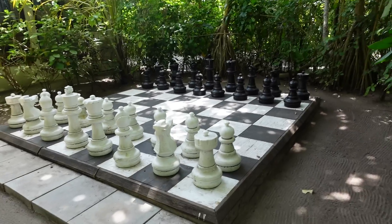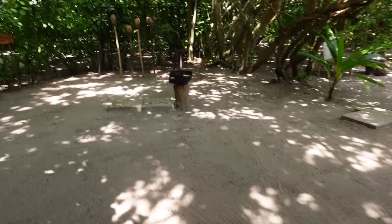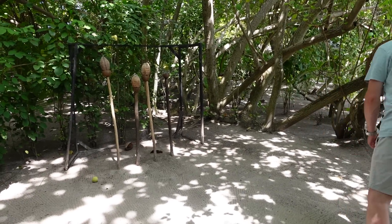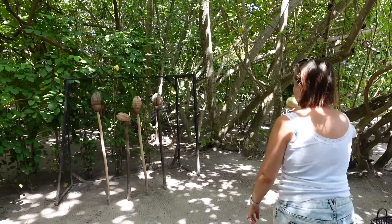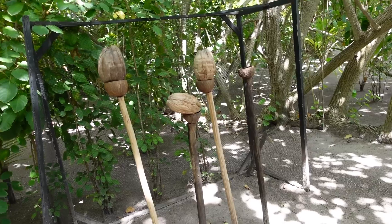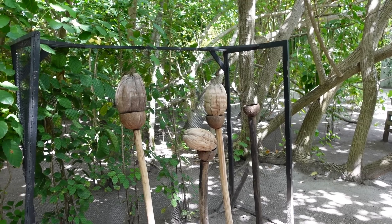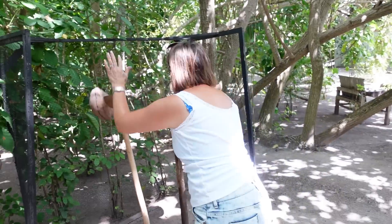Look at this area — there's a chess area and a coconut shy, so we're going to have a go at that. Oh, you get to keep the coconut! Nearly — oh, you hit it! Nice one!